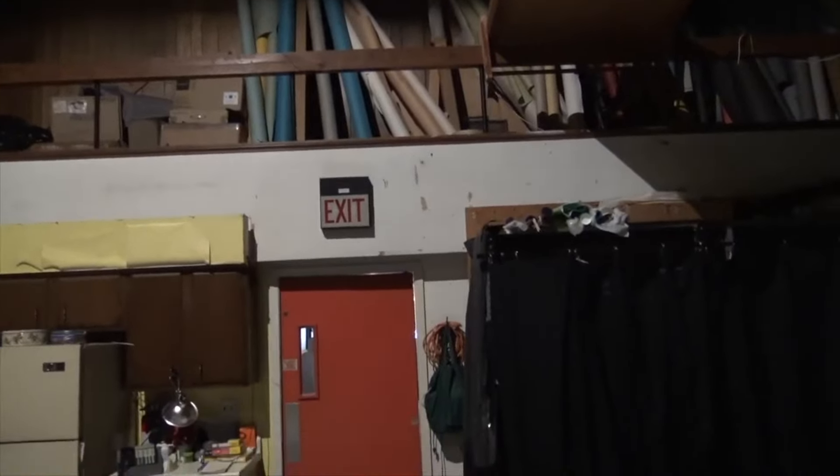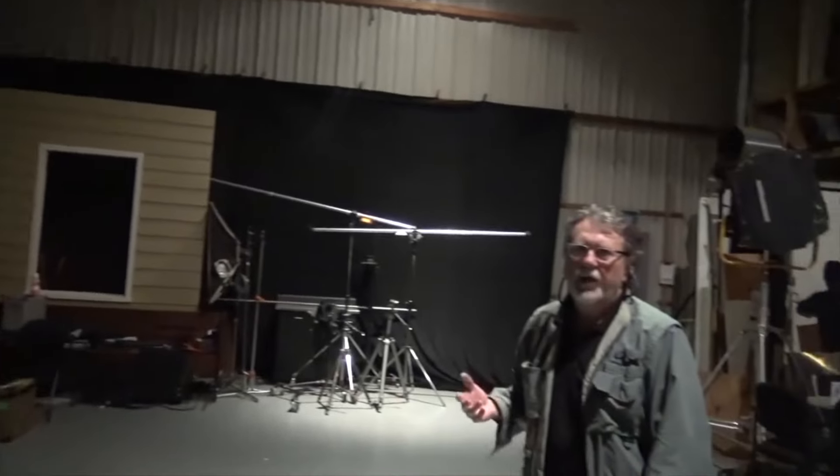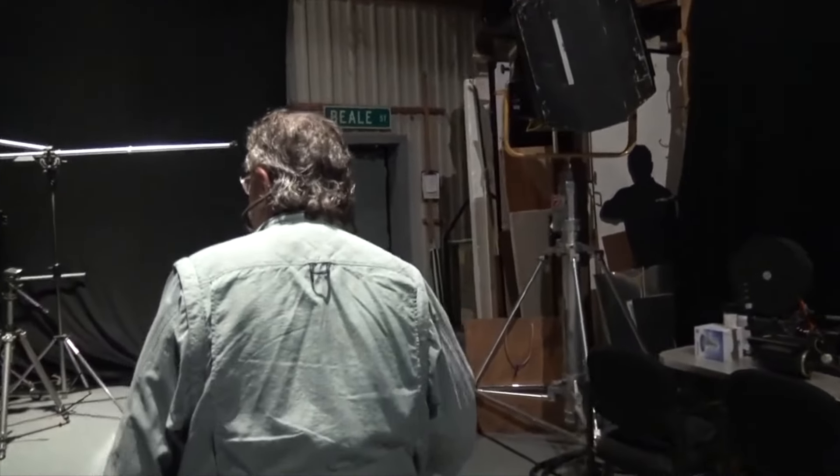This is Studio A, which was built in 1970, and everything forward to the front door is part of that original structure. I'm going to take you back in the area I built in 84. Was Hustle and Flow in this room or in the next room? In the next room. This is high-dollar stuff — real movie cameras.